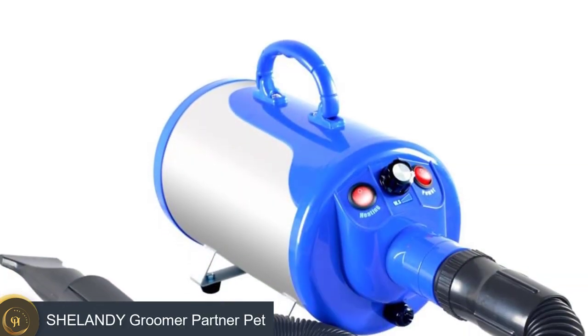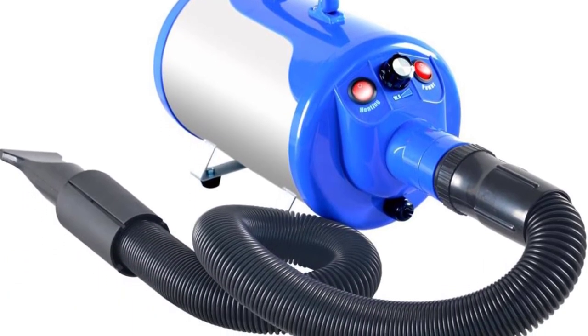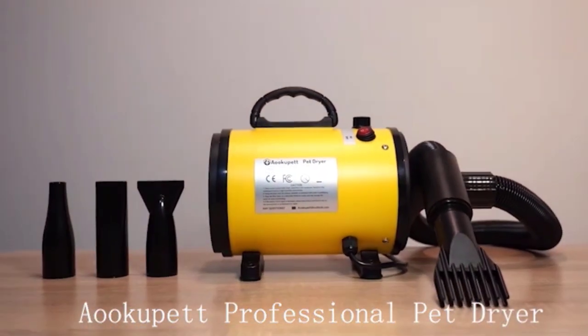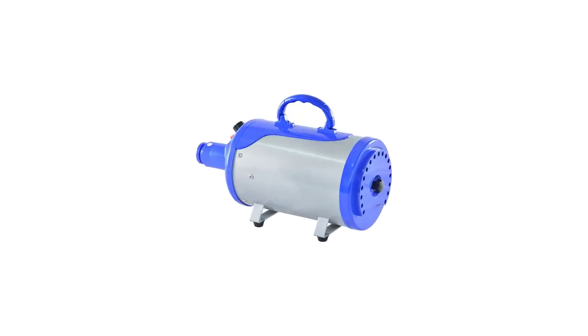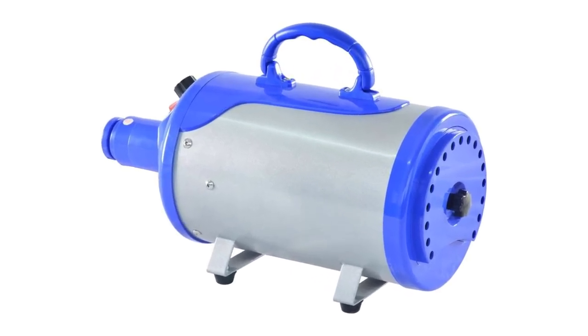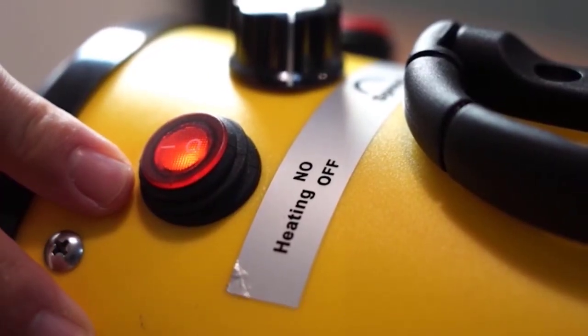Number one: the Shell and the Groomer Partner Pet. This popular dog blow dryer comes with four grooming nozzles so you can choose based on the length and type of your dog's fur. The hose expands to about six feet long so you can work easily around your pet with the dryer sitting on the floor or a table. There's not a lot of temperature control — it's either cold or heat — but there's a knob that lets you control the airflow significantly, ranging from 65 to 135 miles per hour.